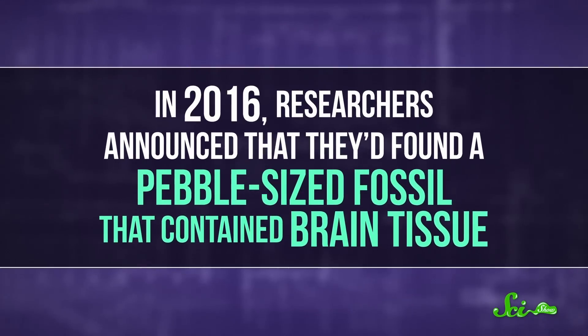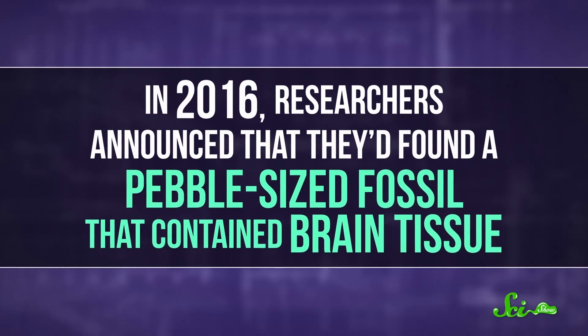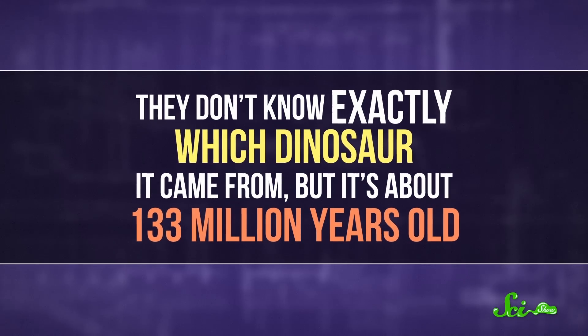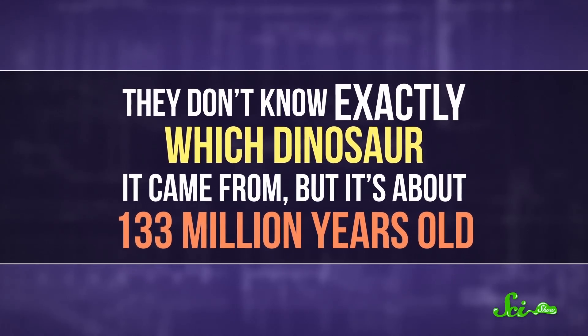And yes, we've found fossilized dinosaur brain. In 2016, researchers announced that they'd found a pebble-sized fossil that contained brain tissue. They don't know exactly which dinosaur it came from, but it's about 133 million years old. That's the only dinosaur brain tissue we've ever found.